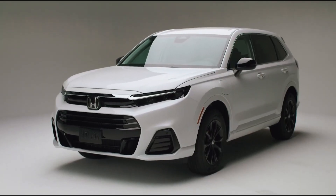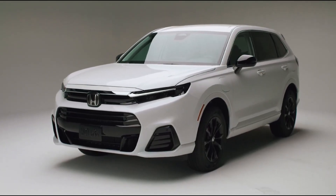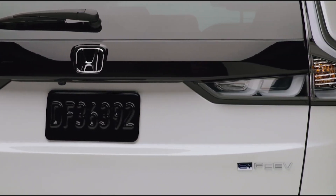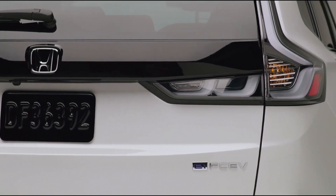Honda has unveiled the 2025 CR-V EFCV, a hydrogen-powered electric vehicle jointly developed by Honda and General Motors. It's America's first production plug-in hydrogen fuel cell SUV.